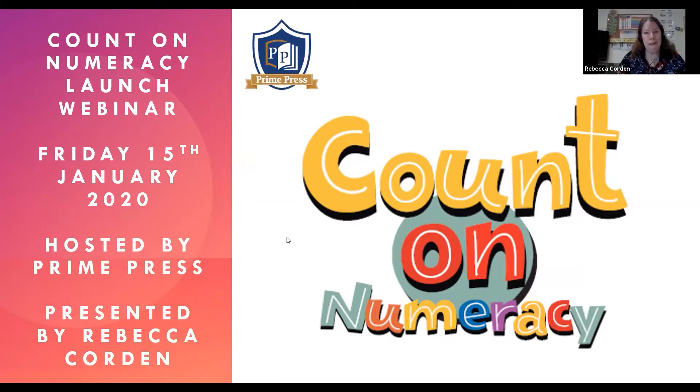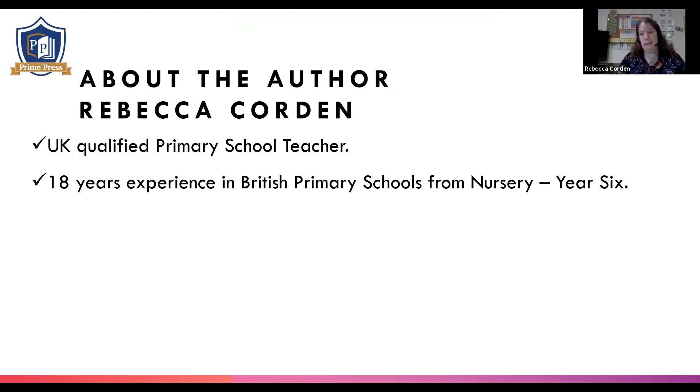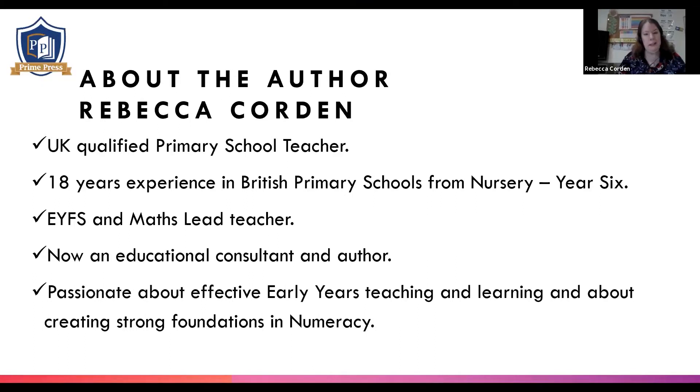I'd like to introduce myself. My name is Rebecca Corden and I'm a UK qualified primary school teacher. I've been qualified for 18 years, qualified back in 2002. I've taught across all of the primary age groups, right from nursery right up to Year Six. I spent a good 10 years teaching in the EYFS in British schools, and I was the EYFS and maths lead teacher for my schools. I now work as an educational consultant and author alongside a little bit of private tutoring.